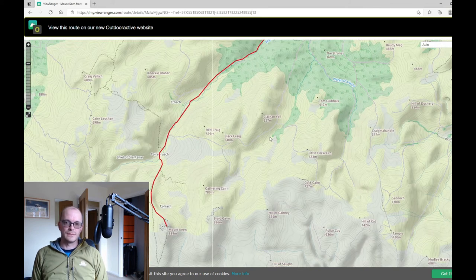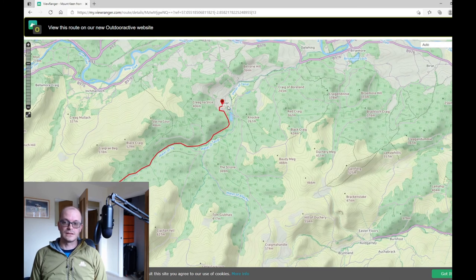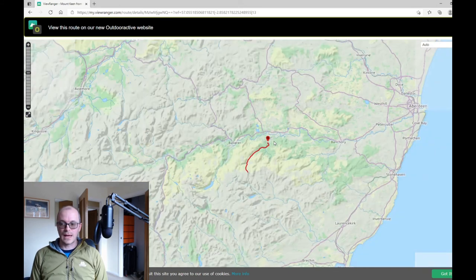Mount Keen is the most easterly Munro in Scotland and at 939 meters tall it's a popular mountain. Most people climb it from the southeast in Glen Esk from Angus. Today I climbed it from the northeast, approaching via Glentana, close to the village of Aboyne. In relation to Aberdeen it's about 30 miles to the west along Royal Deeside.